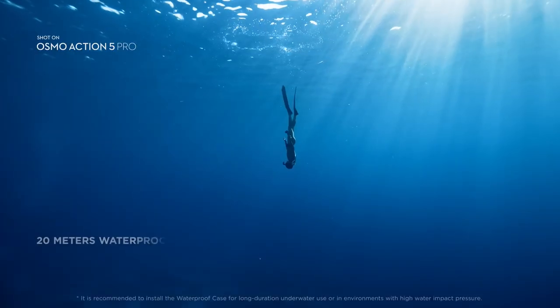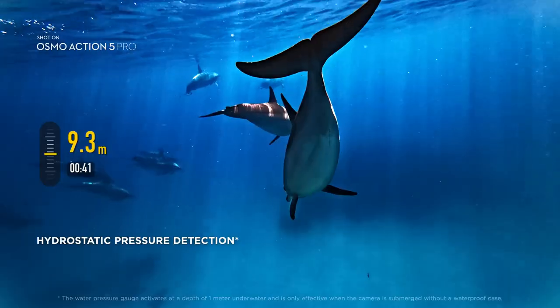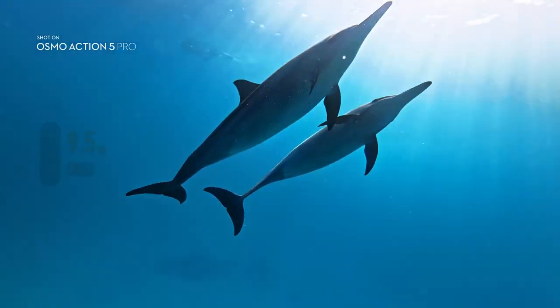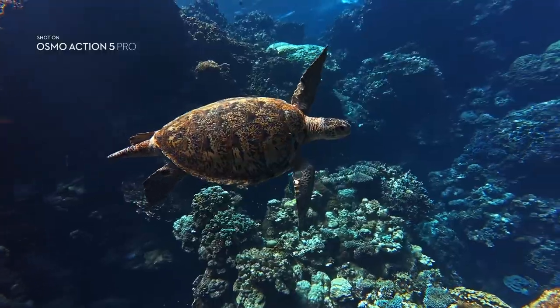Action 5 Pro is waterproof, certified up to 20 meters. See your dive times and depths in real-time with Action 5 Pro's enhanced internal pressure sensors. And with a finely tuned color temperature sensor, your footage retains natural underwater hues.